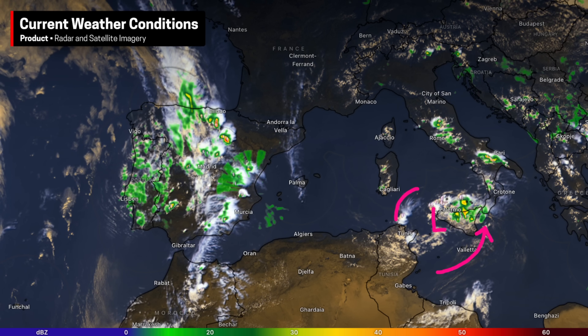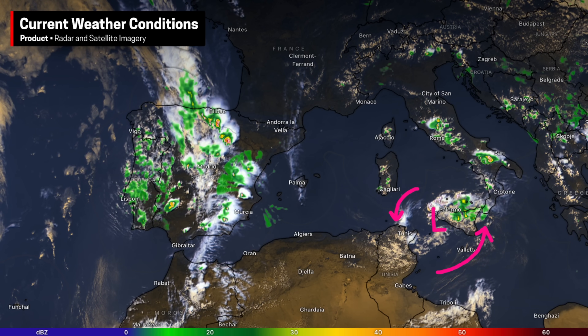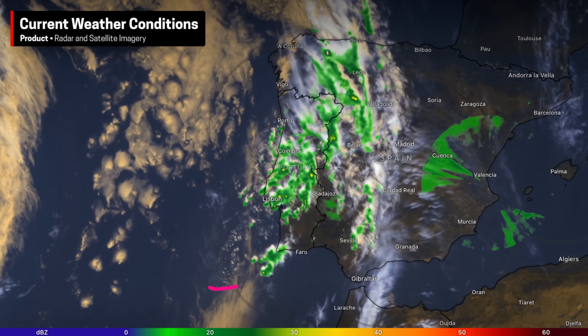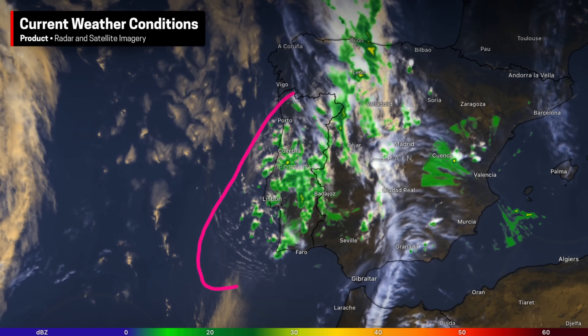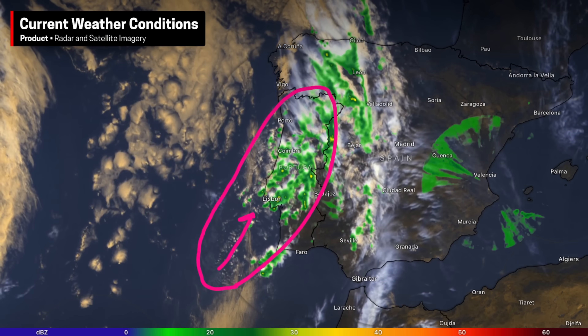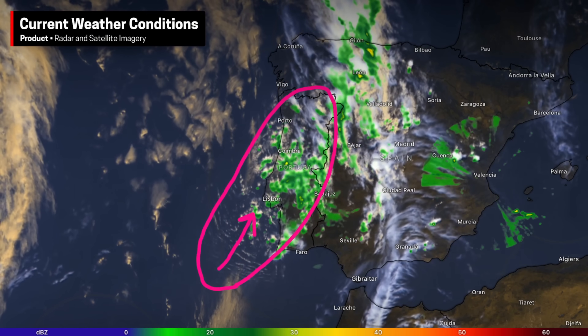A small cutoff low is the source of storm activity in southern Italy and nearby portions of North Africa. Over in Iberia, some were rudely awakened last night as storms blew up off the Portuguese coast and then spread across the country, and even now in the afternoon we continue to see storms develop and move onshore.